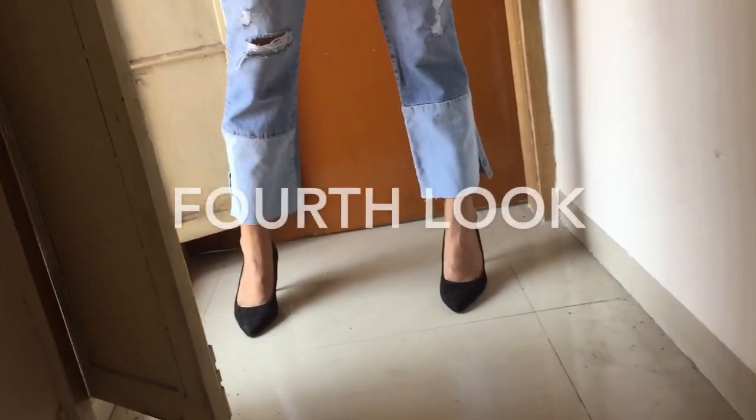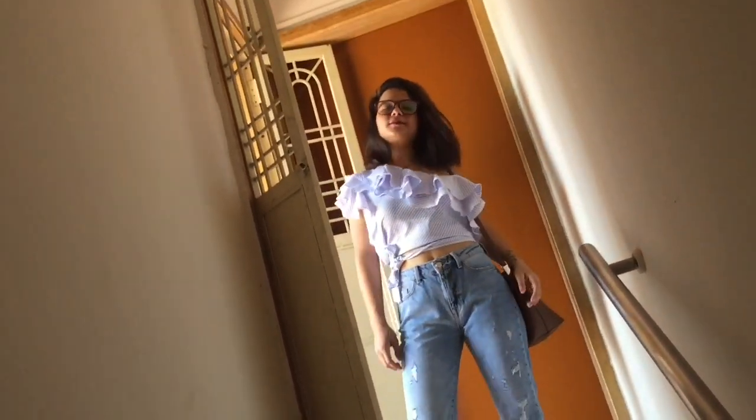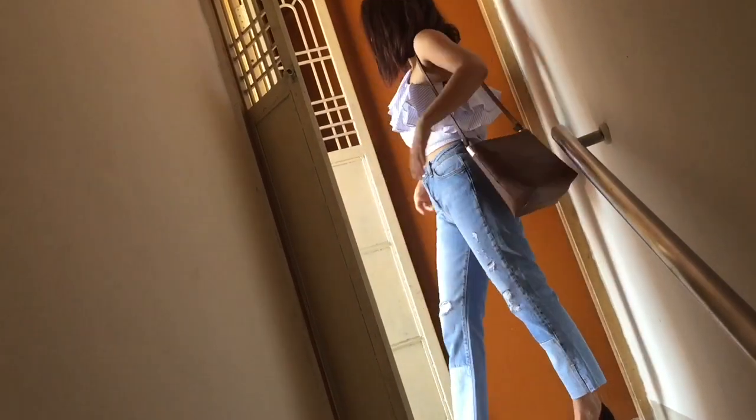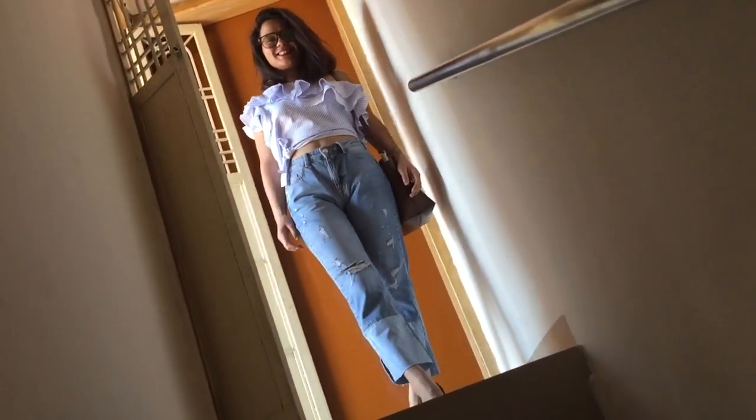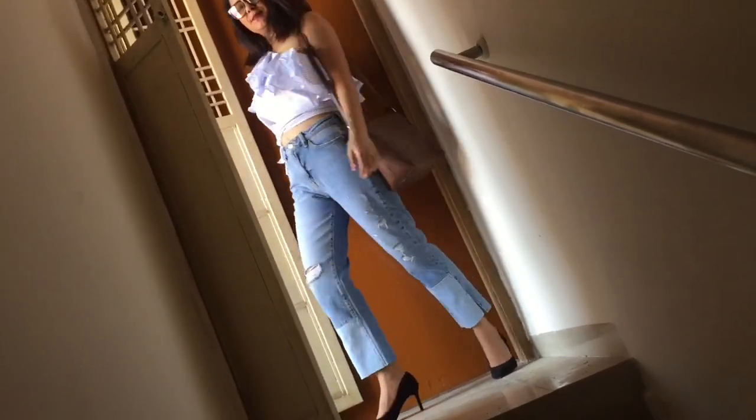For my fourth look, I'm wearing this denim from Zara — I think it's quite similar to the one she's wearing in the picture. The design of the top is exactly the same, but hers is a plain top and I have some pattern going on in mine, but this is the closest I could find in my closet. I'm carrying a tan sling and my black heels from H&M — and that's the completed look.